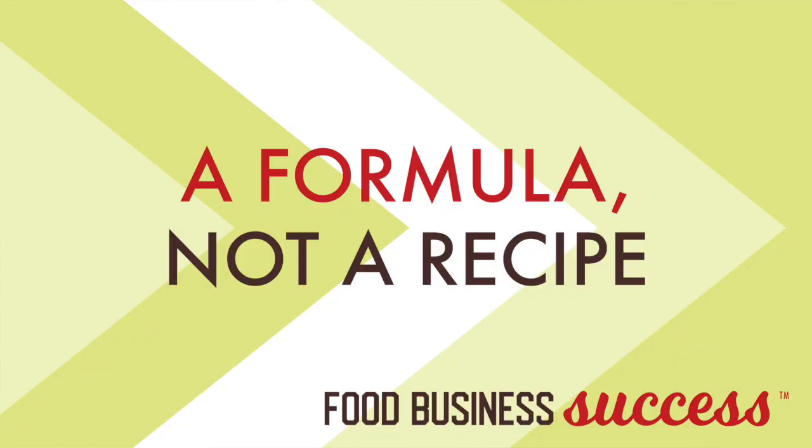The first thing I ask my clients to do is to turn their recipe into weights and fluid ounces across the board. Take cookies for example: a small-batch cookie recipe is a consumer-type recipe for your home kitchen, so it's going to have teaspoons, tablespoons, and cups. What you want to do instead is create a formula, not a recipe — this is the key to both efficiency and consistency. Take that recipe and turn everything into weights and fluid ounces.